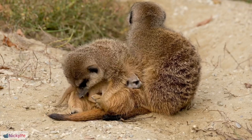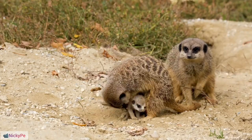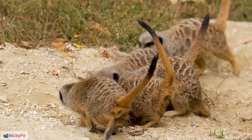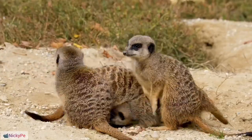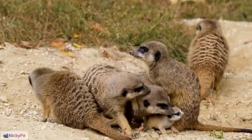Allogrooming: Meerkats engage in allogrooming, a form of social grooming that helps strengthen social bonds within the group. Reproductive Dynamics: Reproduction is typically monopolized by the dominant pair within the meerkat group.